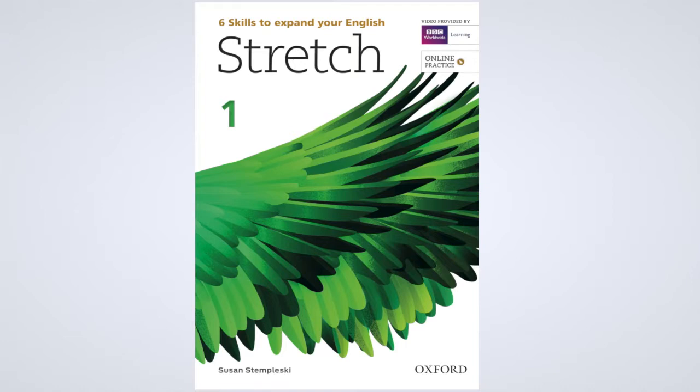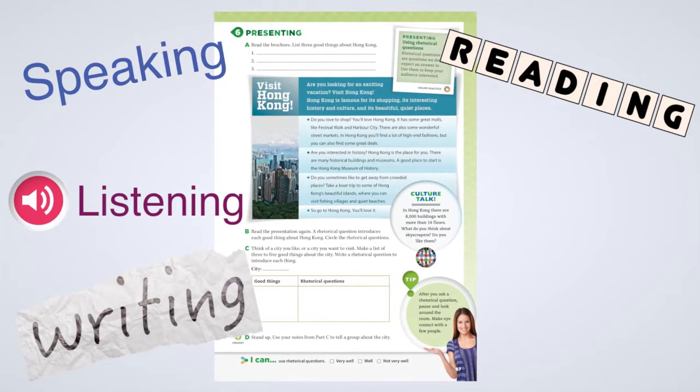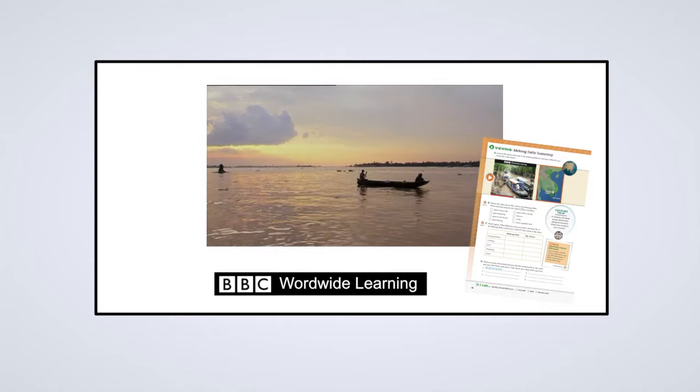In addition to teaching listening, speaking, reading, and writing, Stretch focuses on presenting and viewing skills for success in academic and professional life. Presenting skills help students become confident public speakers. Viewing skills teach video literacy for 21st century success.